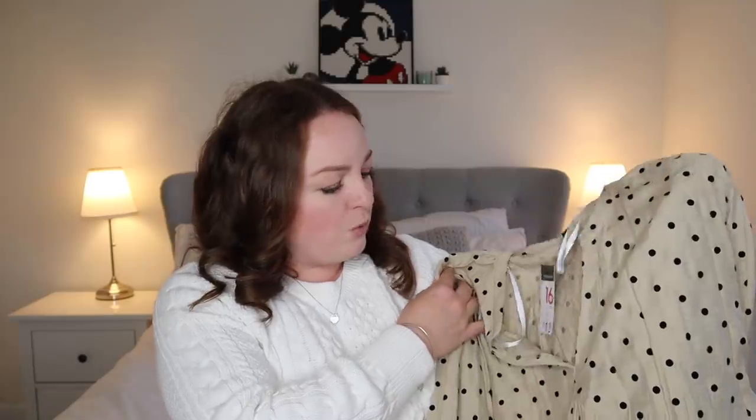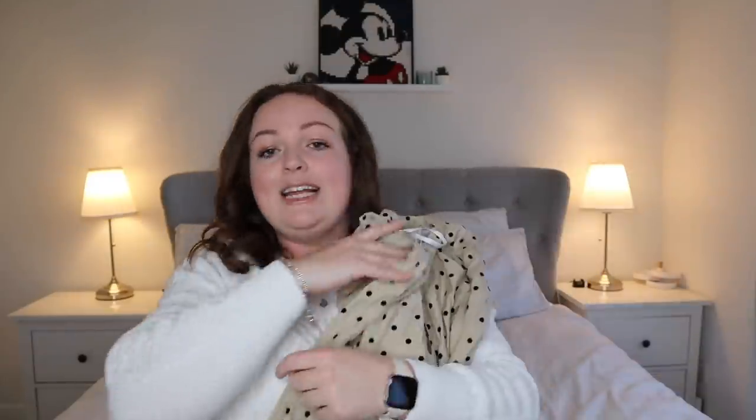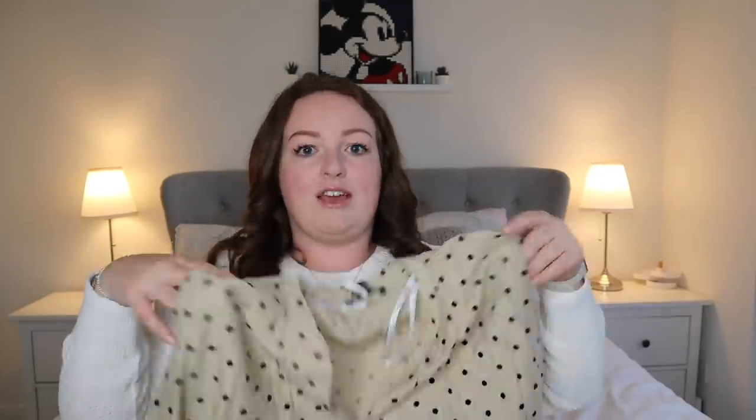Speaking of dresses, I also picked up this one - they had a really lovely selection but this one was £13. It's a kind of yellowy, nude colour with black polka dots. It's a really simple little smock dress, a little bit floaty. What's really nice is that the sleeves are elastic, because I often find with Primark and a lot of places when you try to get your hand through the cuff it's really tight. It's got a v-neck and it's just a really easy chuck-it-on dress with tights and boots. I'm hoping they'll get more in greens and burgundy tones.